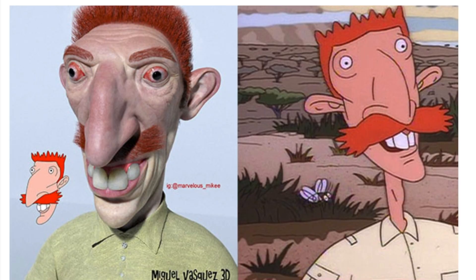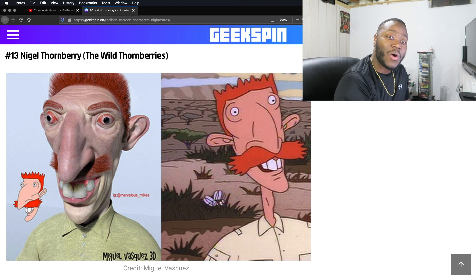Nigel Thornberry. He looks like he smoked the wrong drug — like he got a hold of some drugs he should not have got a hold of. Or he's seen some shit in his life. They are pretty damn accurate, though. But he needs some eye drops. He needs some help.